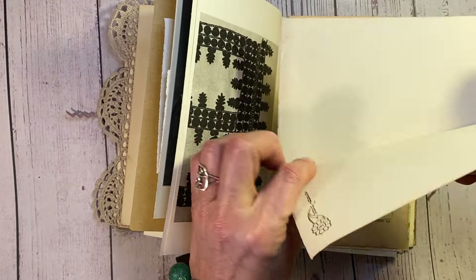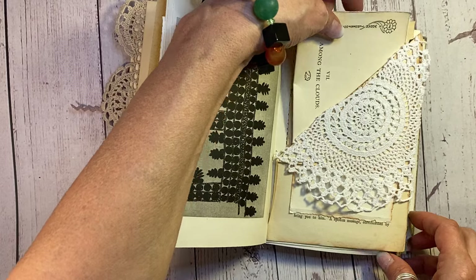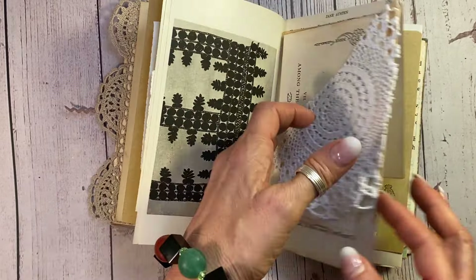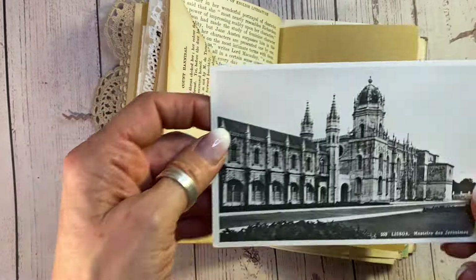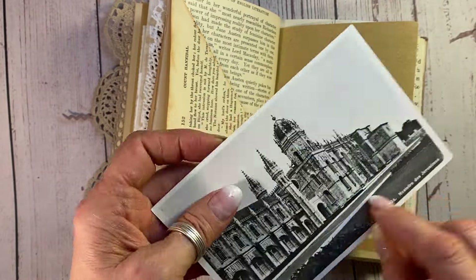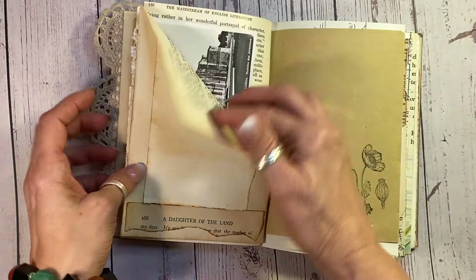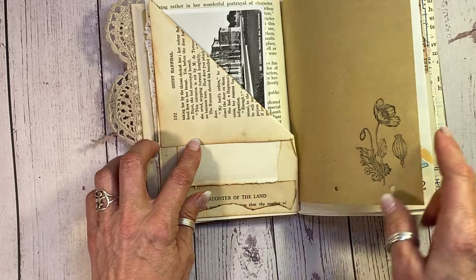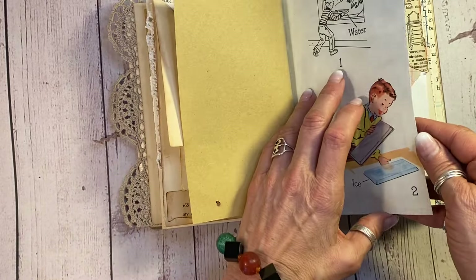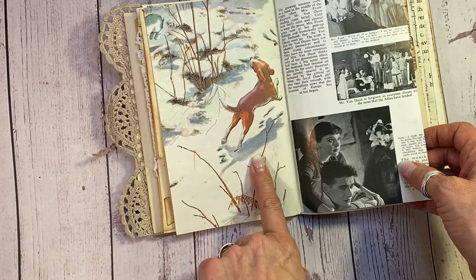And then this is just an antique book page here — great for journaling on, and it has lovely little images on it. And look at this pretty postcard. Now, it looks brand new because of the glossiness, but it is not — it is actually quite old. A little journaling spot down there. Daughter of the Land here. Another one on the other side of that children's book page — school book, dog running through the snow.